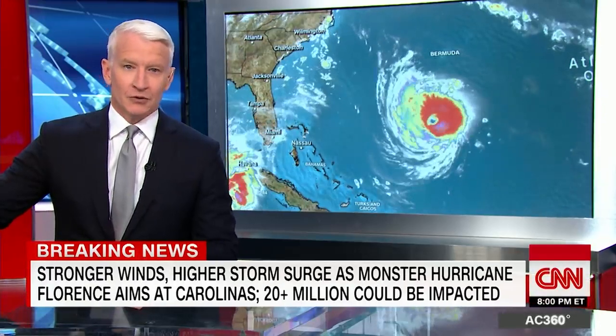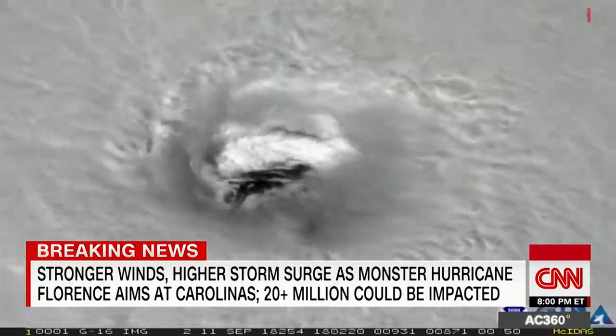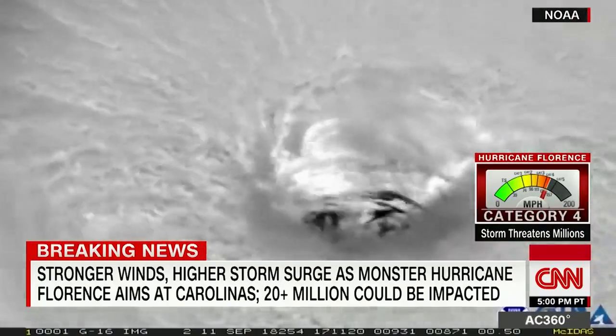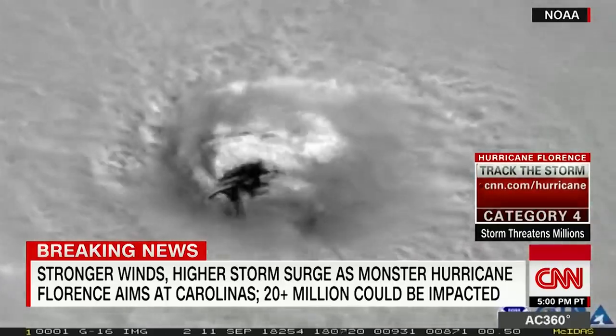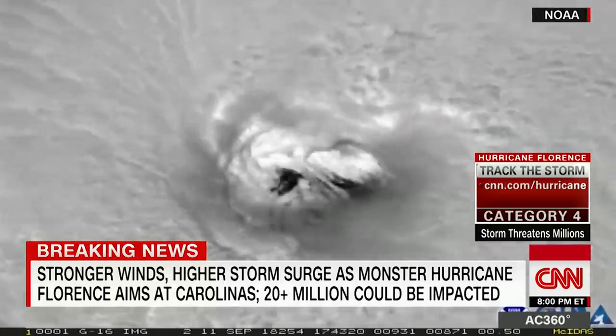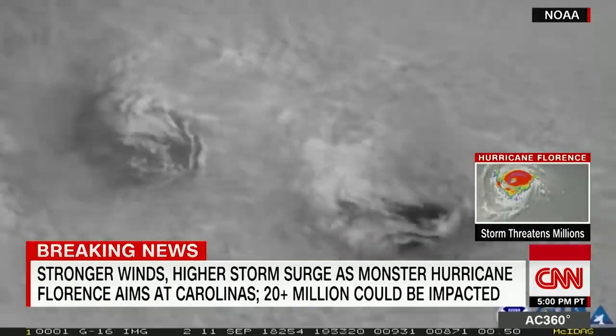More than a million people are being told right now to get out because of this. What you're looking at right now is a satellite image of the eve of Hurricane Florence, a potentially devastating Category 4 hurricane approaching the southeastern coast. From space, you can see what a monster storm this really is as it picks up strength and heads for coastal areas of North Carolina, South Carolina, and Virginia.